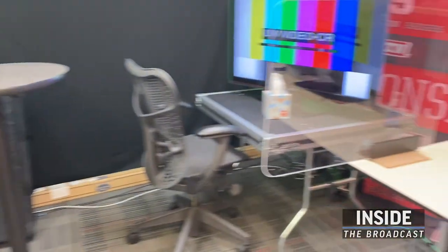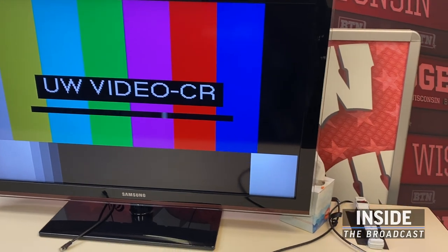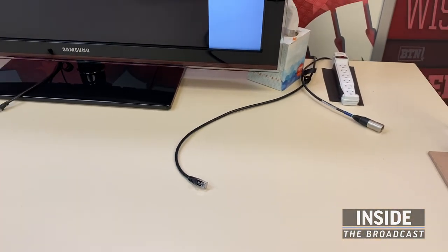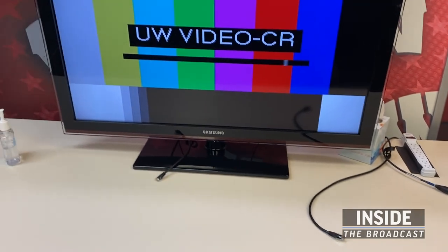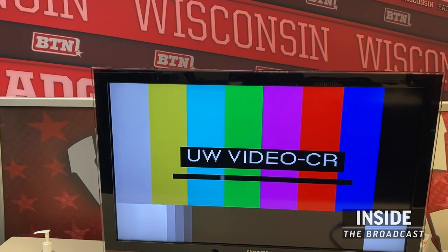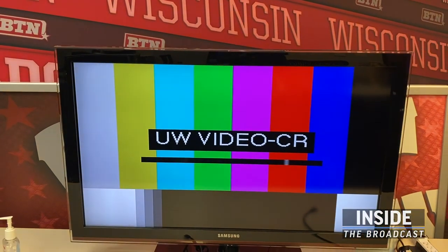Another thing to note is the difference in the types of feeds that we receive. You see that we've got a full screen picture up right now. Sometimes during the game we'd have a full screen up there, and other times we would get a multi-viewer. The announcers really preferred the multi-viewers because it showed them everything, but for smaller sports that just wasn't an option.